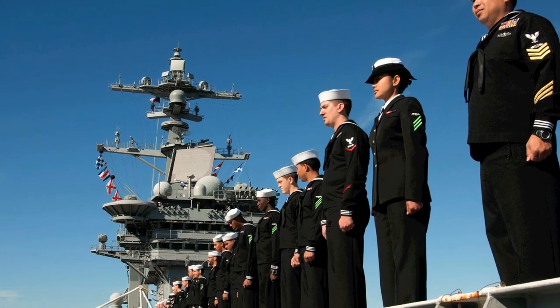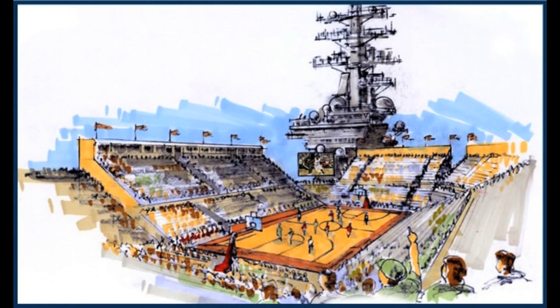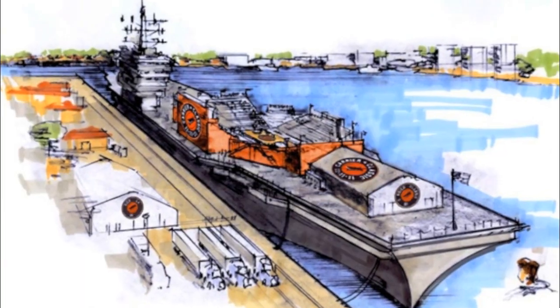On Veterans Day, the University of North Carolina and Michigan State University will tip off the 2011 NCAA basketball season on board the flight deck of the USS Carl Vinson.